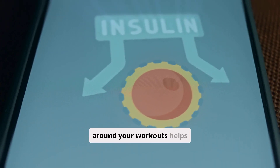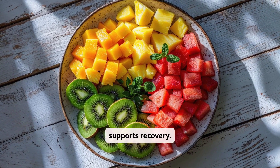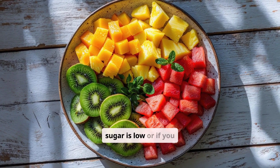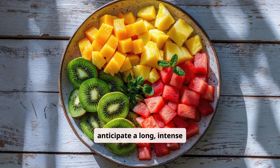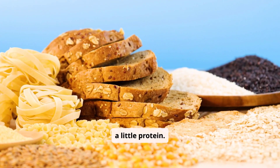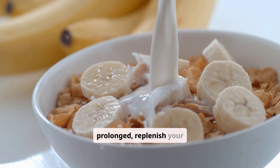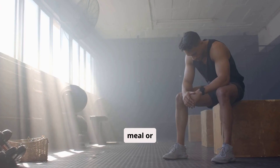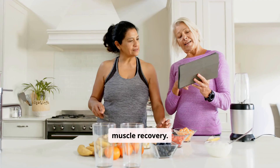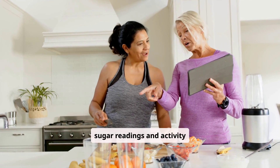Proper nutrition around your workouts helps stabilize glucose levels and supports recovery. Before exercise, consider a small, easily digestible snack if your blood sugar is low or if you anticipate a long, intense session. Focus on complex carbohydrates and a little protein. After your workout, especially if it was intense or prolonged, replenish your glycogen stores with a balanced meal or snack. This helps prevent delayed hypoglycemia and aids muscle recovery. Listen to your body and adjust your intake based on your blood sugar readings and activity levels.